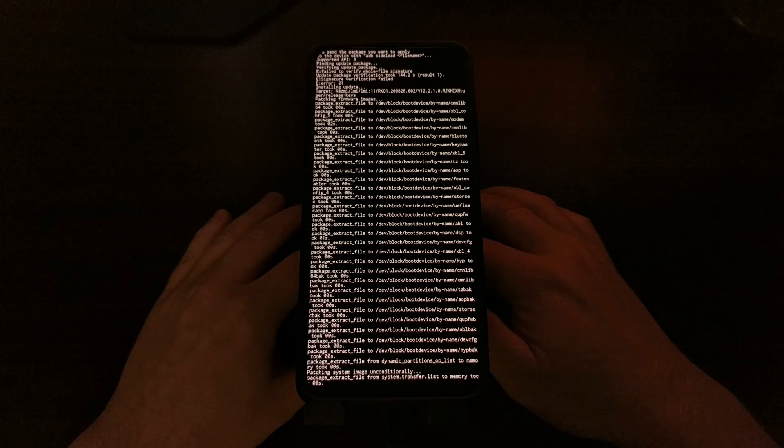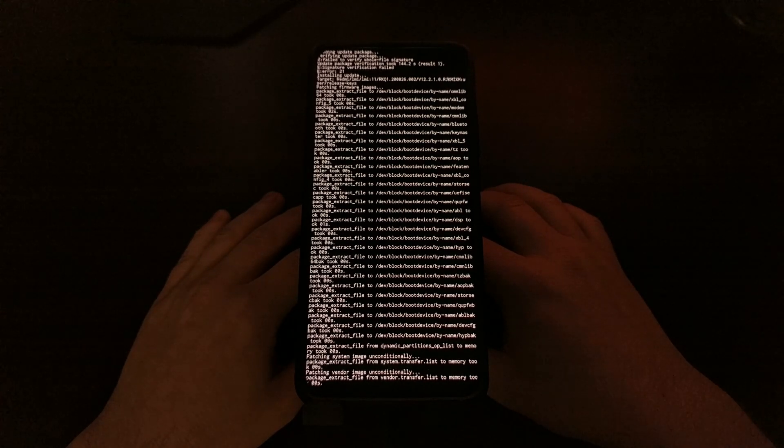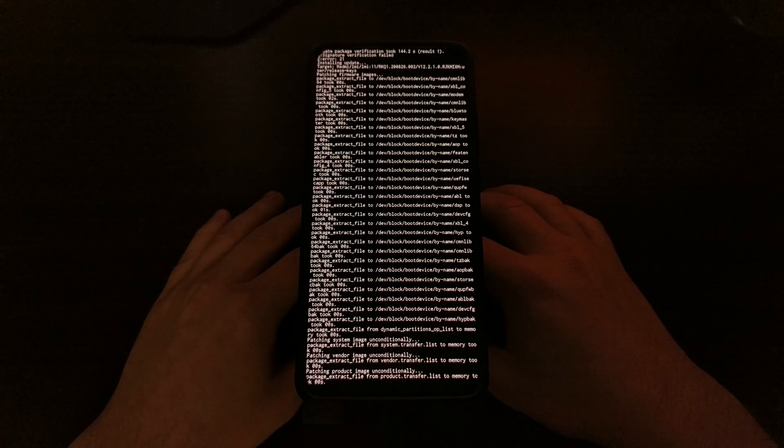Even if you think that the script is stuck, just be patient. As you can see, there are a lot of images that need to be flashed to various partitions. After you wait a few minutes, it will continue to go through the script.